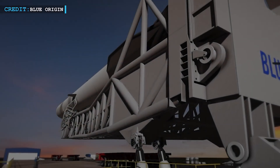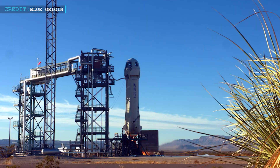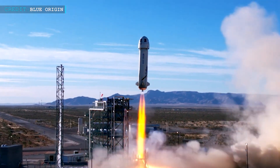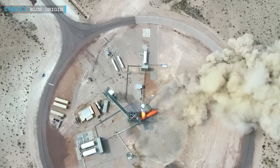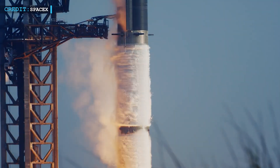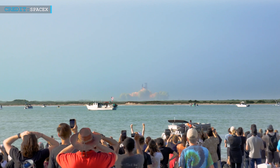At Blue Origin, Dave Limp faces several critical tasks. One of the most pressing is getting the New Glenn rocket, a key component of Blue Origin's future plans, ready for launch. Additionally, he will be tasked with resuming the flight of the New Shepard rocket, which is integral to Blue Origin's space tourism program, and increasing the production of the BE-4 rocket engines. Blue Origin is currently facing a formidable challenge in its competition with SpaceX for supremacy in the cosmic race. The impending major shakeup in its leadership is likely to have a significant impact on the company. What are your thoughts on this development? Feel free to share your opinions in the comments. And that's all for now.